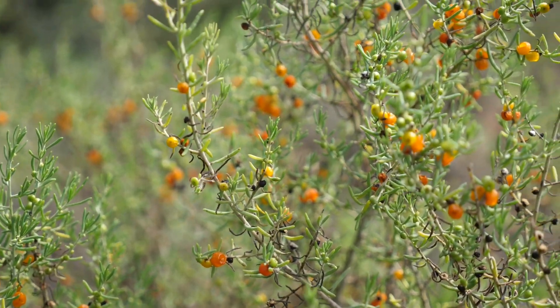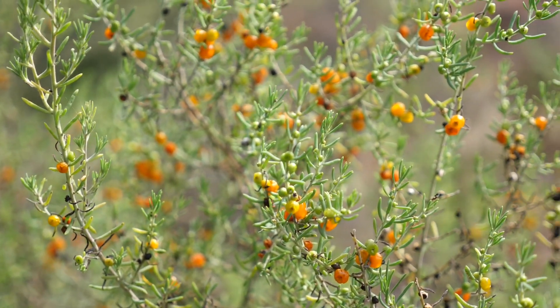It probably goes without saying, but please don't just eat things in the bush unless you know what you're doing and you know what you're eating, because for every sweet fruit there could just as easily be something that's very, very bad for you. So stay safe.